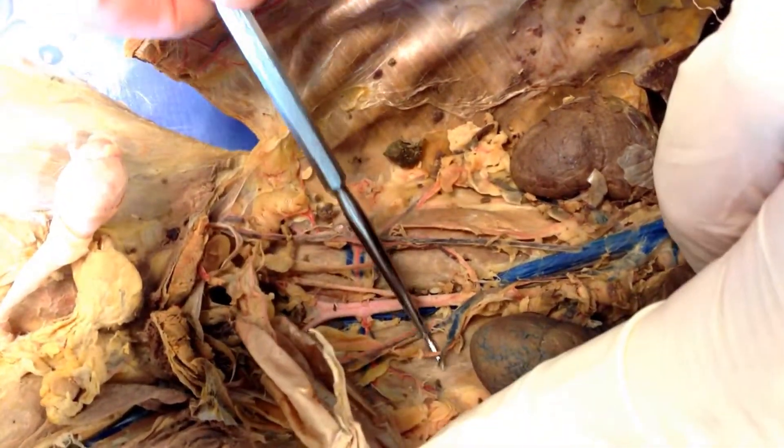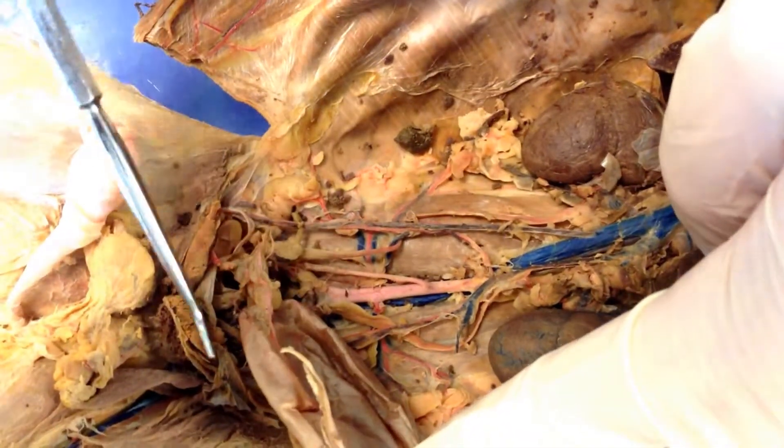Those are the two ureters — a ureter on each side taking the urine down. They use peristalsis to squeeze it down.